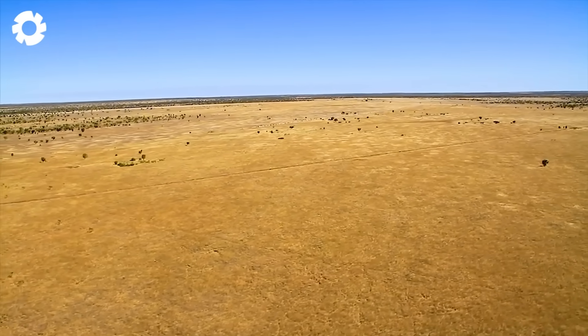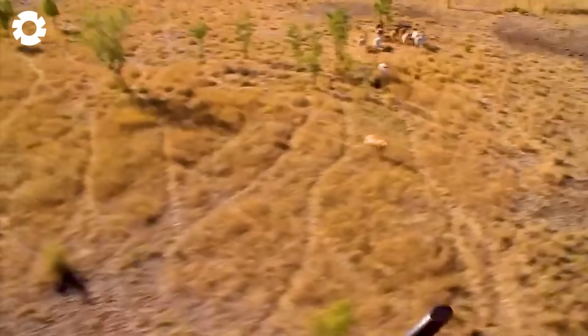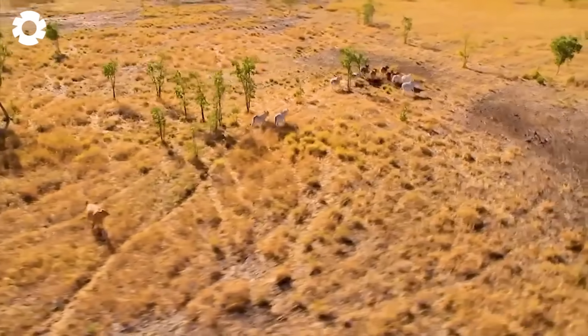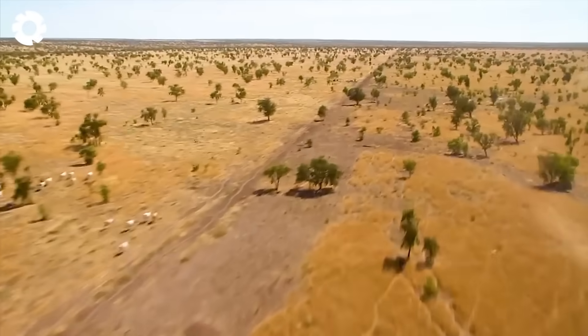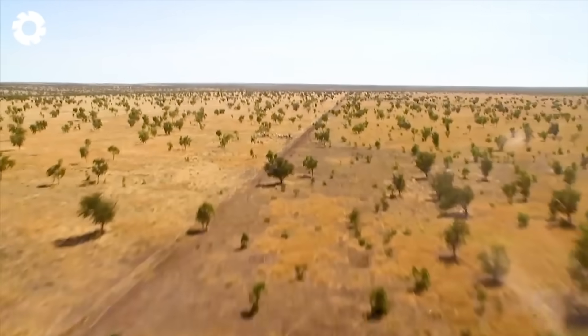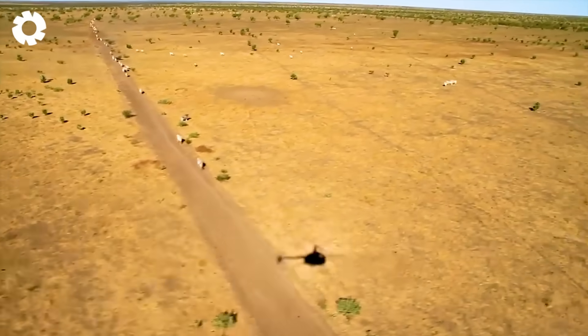Using helicopters to control cows is extremely effective, especially on large farms. Thanks to technology, a job that used to take 20 people three days can now be completed by just one pilot in half a day, saving a lot of manpower and time.